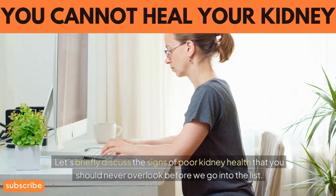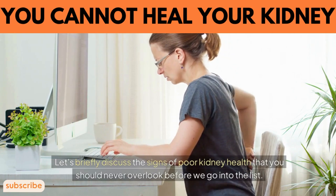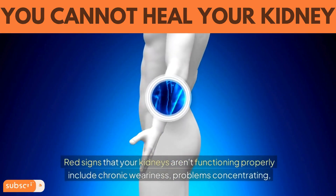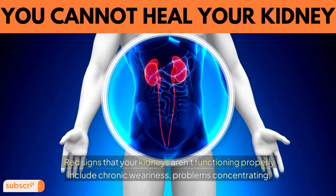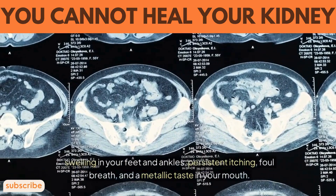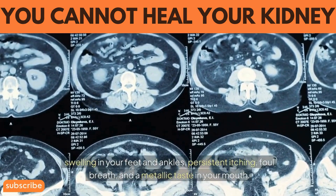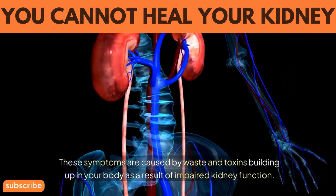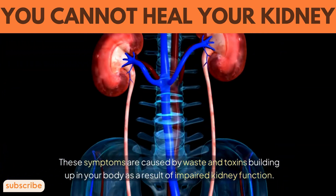Let's briefly discuss the signs of poor kidney health that you should never overlook before we get into the list. Red signs that your kidneys aren't functioning properly include chronic weariness, problems concentrating, swelling in your feet and ankles, persistent itching, foul breath, and a metallic taste in your mouth. These symptoms are caused by waste and toxins building up in your body as a result of impaired kidney function.